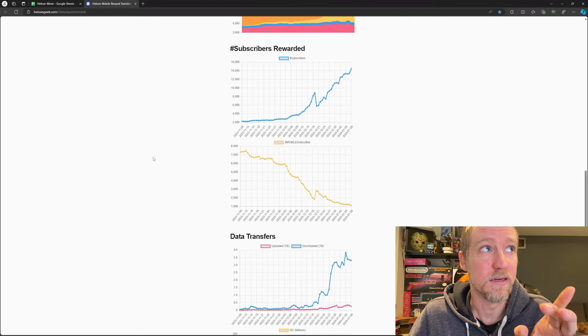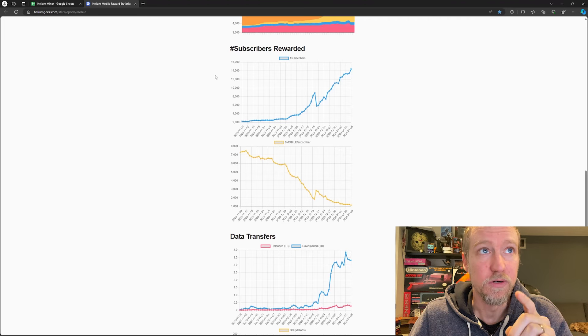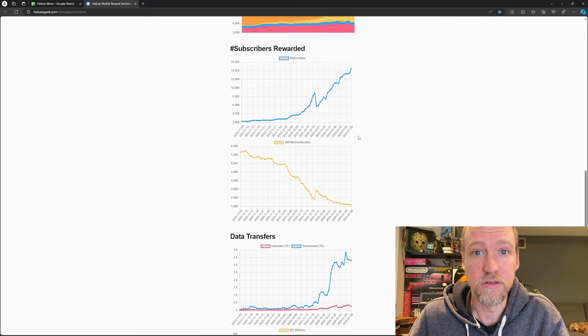The amount of rewards you get will decrease as more subscribers join the Helium network. Looking at heliumgeek.com, you can see how many people are subscribed — it was in beta, then shot up after the national launch. As subscriber count goes up, rewards go down. As of yesterday, the daily reward was about 11.33 mobile tokens.